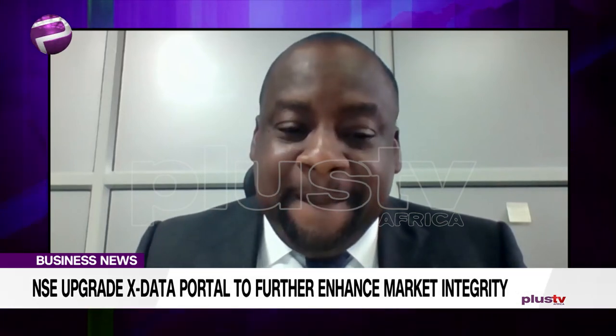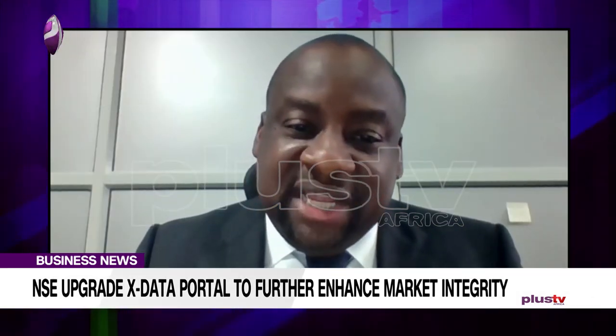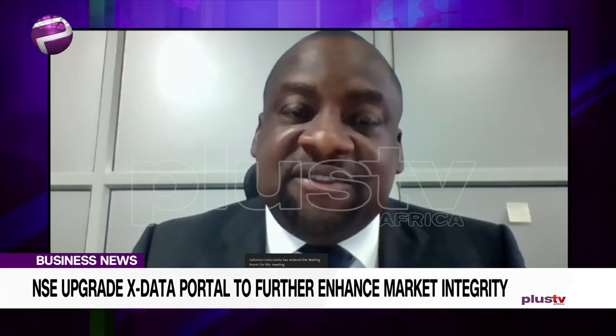Is this available for every single person or only specific people? It's for everybody — researchers, quantitative analysts, fundamentalists, technicalists, fund managers, PFAs, investment researchers, students, professionals, non-professionals — anyone that has anything to do with the capital market or financial market can go to this portal and get the information they need.